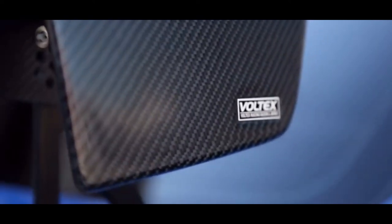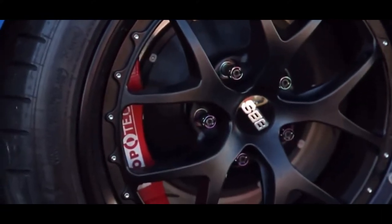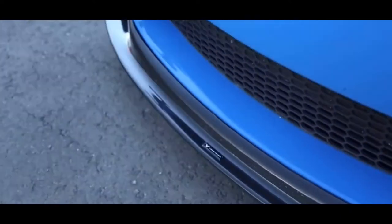The E92's rear-wheel drive definitely helps it get sideways. If you have the money, this is the M3 to get. Another great thing about this M3 — and M3s in general — is they have an unbelievably large aftermarket support. You can build it however you want: drift, track, show — they get it all done perfectly.